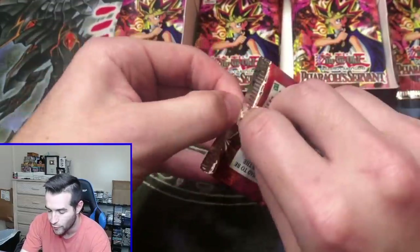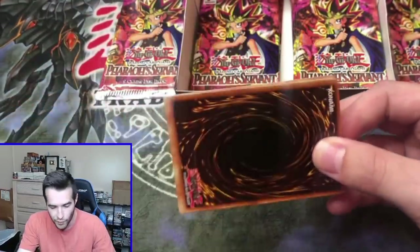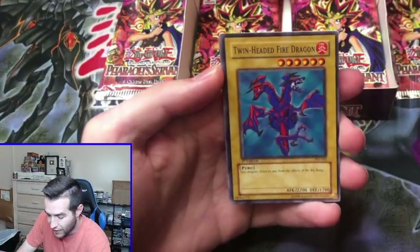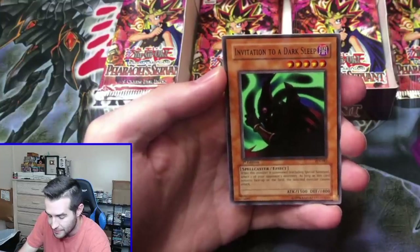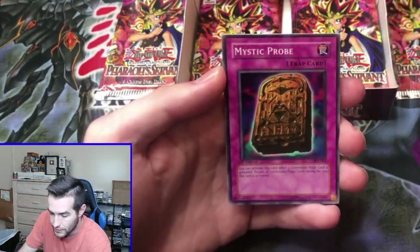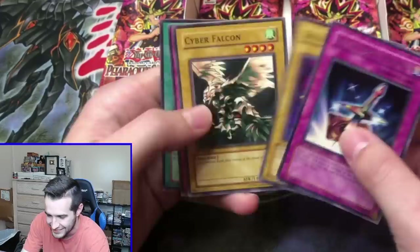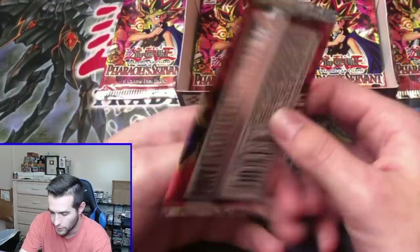First edition Pharaoh's Servant — we're over halfway through now. We've got three foils so we're about right on pace. Minus the secret rare — you never know when that one's going to pop up. Bombardment Beetle, Twin-Headed Fire Dragon, Invitation to a Dark Sleep — is this going to be it? Mystic Probe. Light Force Sword — it's the Light Force Sword we used on Exodia. It's classic, but it's not the one we're looking for.